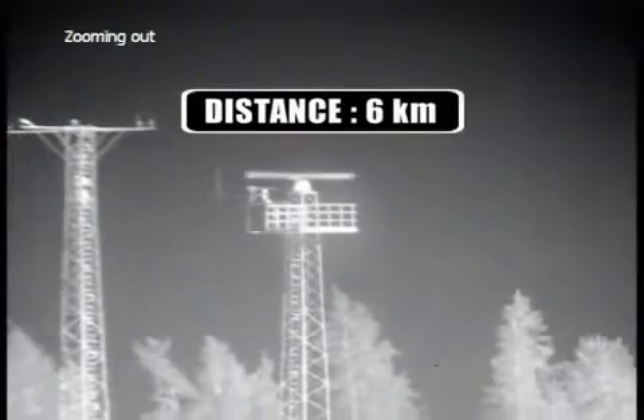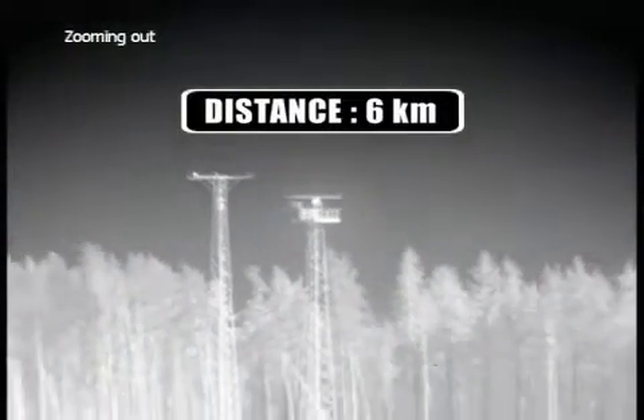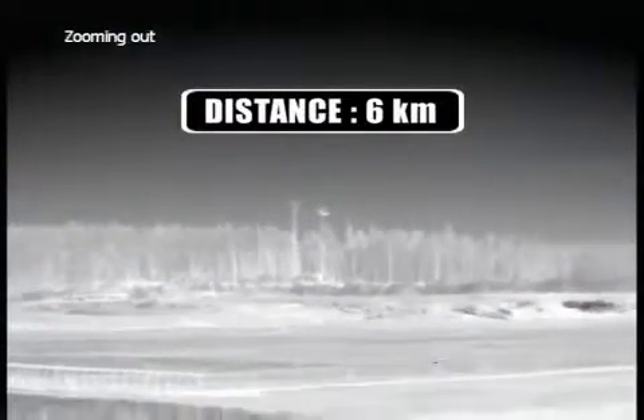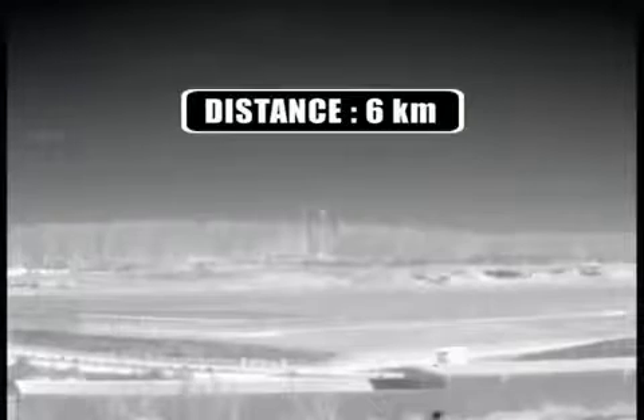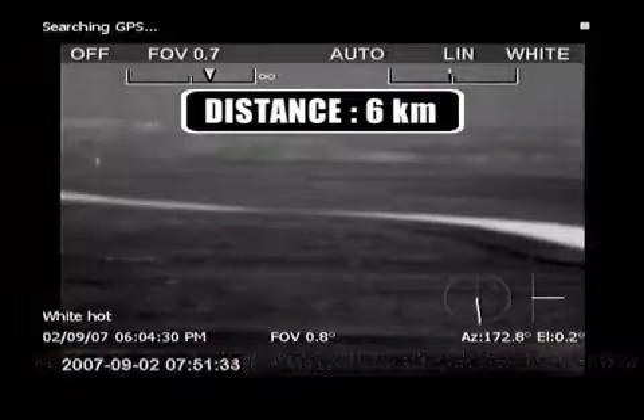If an object is detected by the radar, the camera will automatically turn in the right direction and give you a visual image of the blip on your radar screen. The precision fast pan-tilt system also allows for easy tracking and following of fast-moving objects.